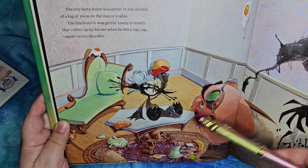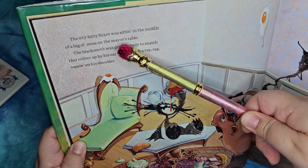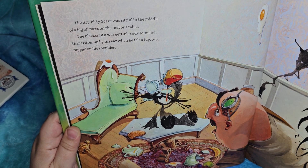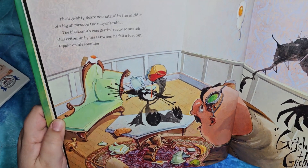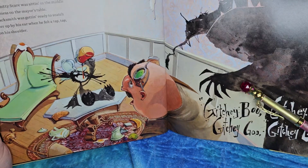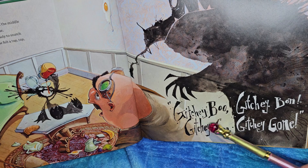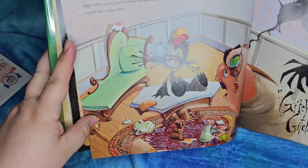There the scare is finishing off the pancakes and the syrup. The itty-bitty scare was sitting in the middle of a big old mess on the mayor's table — he threw an egg on the wall and smashed some fruit. The blacksmith was getting ready to snatch that critter up by the ear when he felt a tap, tap, tapping on his shoulder. Oh look at that — that's a big scare!